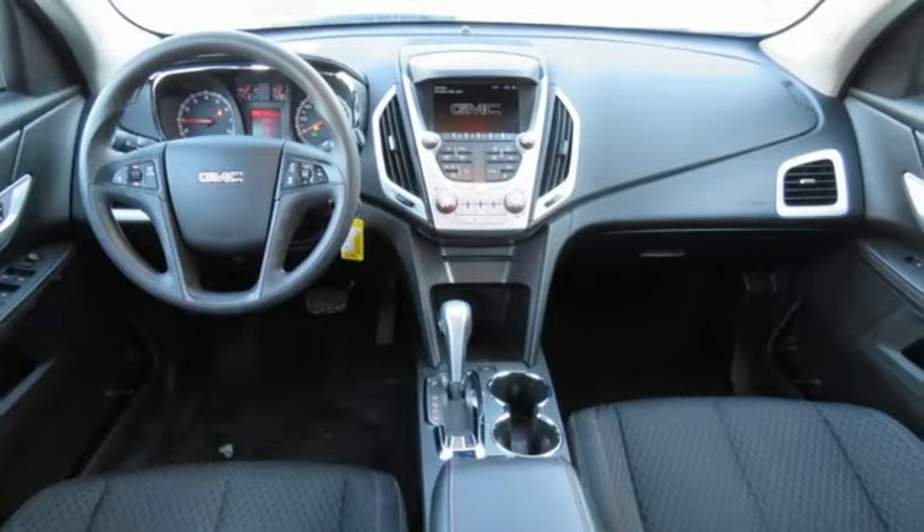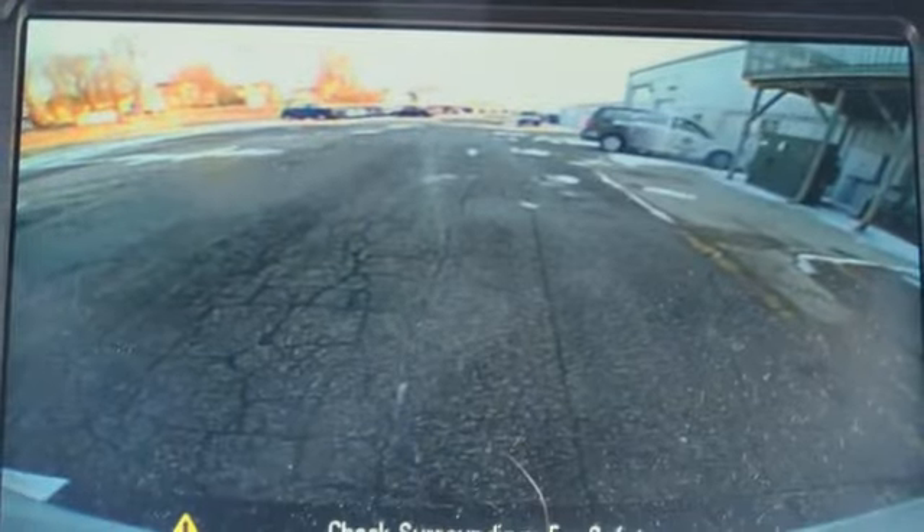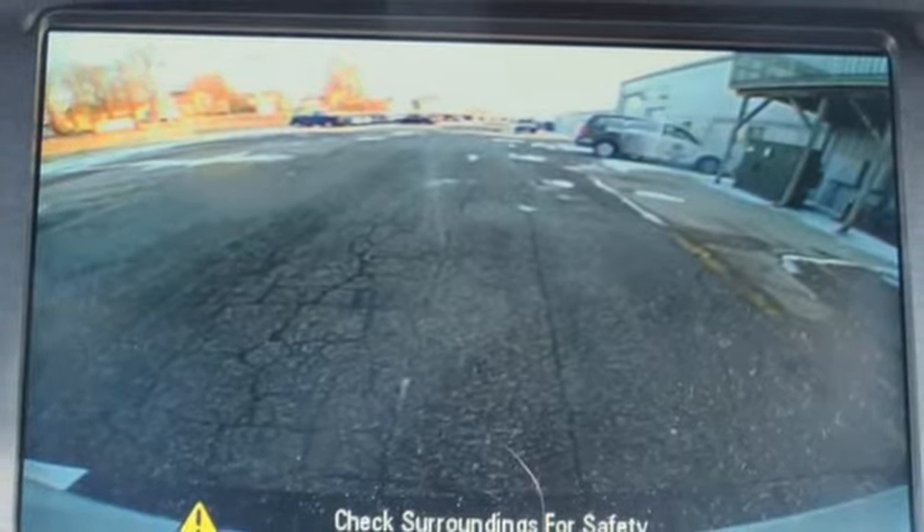GMC, professional grade vehicles suited to fit your needs. See what it can do for you when you take it for a test drive.